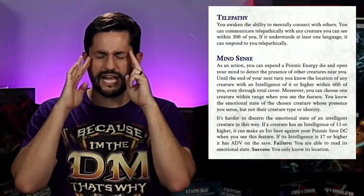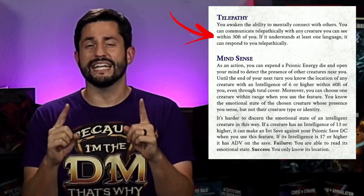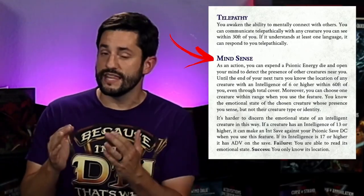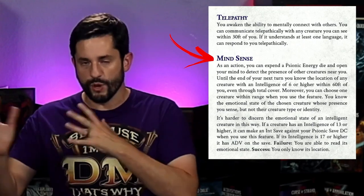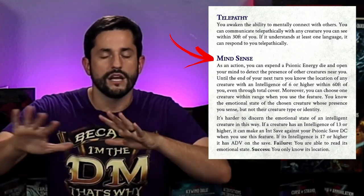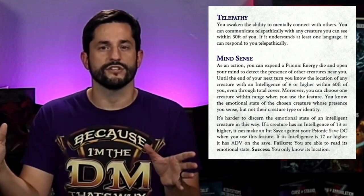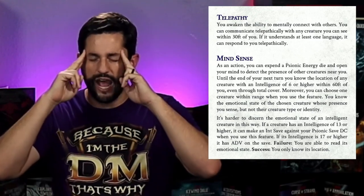For the telepathic part of this class, they can speak telepathically with any creature within 30 feet and they have a psychic attack to deal 1d6 damage and take away the target's reaction. The base class of a psion is not going to be some crazy damage nuker — this is a lot of utility. The last flavor feature at level one is mind sense. Think of this like divine sense for paladins — they can sense evil creatures around them. But for the psion, they can actually sense the emotional state of other intelligent creatures around them and reach out with their minds to other people's minds.